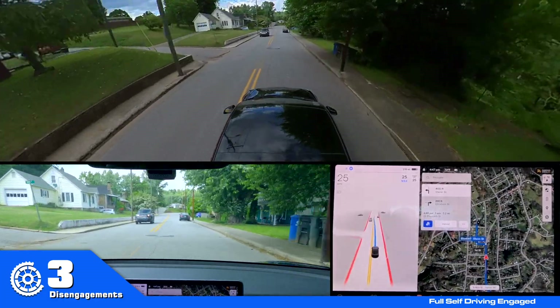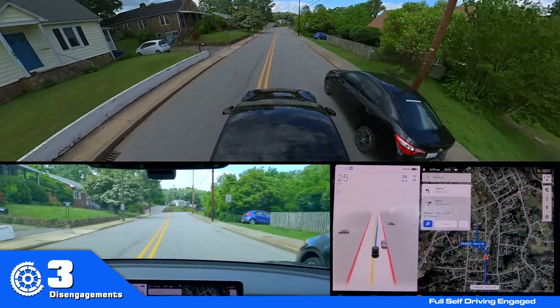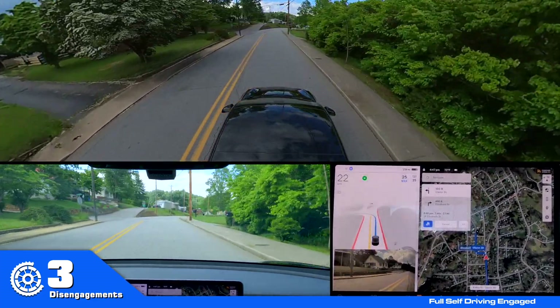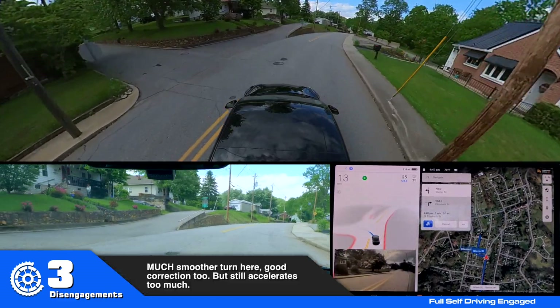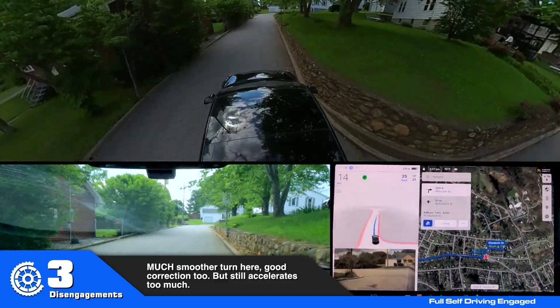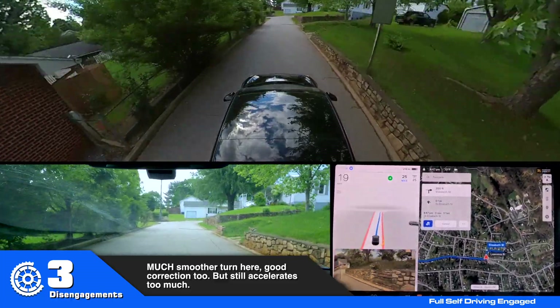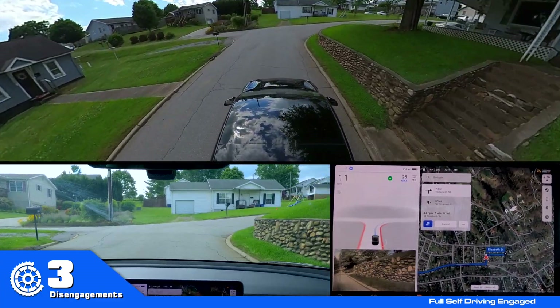I'm not sure why it just put me back toward the yellow line — I'll have to check the tentacle there. It's slowing down on its own. Yes, it corrected itself — it stopped, checked where the road was, and then went.